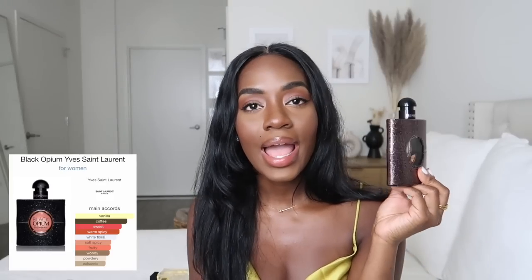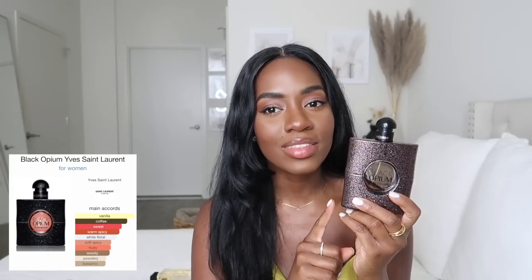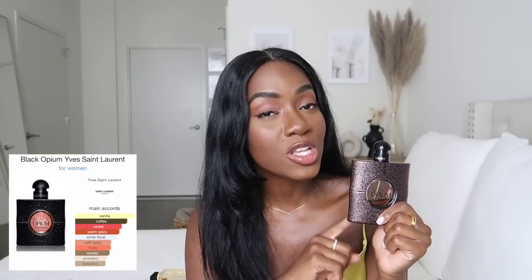I also have Black Opium, which I got from my sister as a Christmas gift around 2019. I only wear this on certain occasions — it's not something I reach for a lot, but it definitely serves its purpose. It's deeper, richer, and sweeter, and I believe there's some coffee in there. It serves a purpose for me; I probably reach for it maybe once a month, if that.